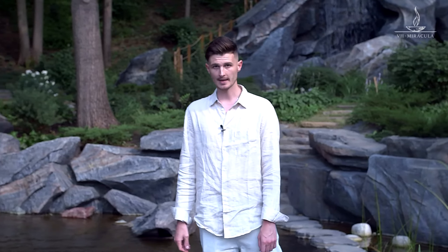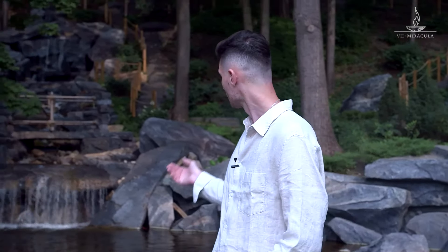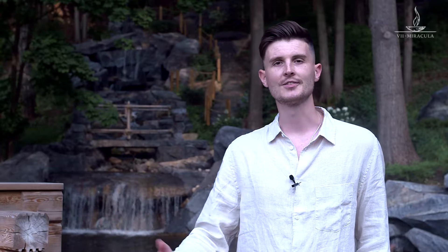Not far from Chesterfield in England, there's a very unusual structure that is much loved by tourists. It's called Madame Cherie's Stairs. It is a stone stairway that ends abruptly, located in a picturesque forest.